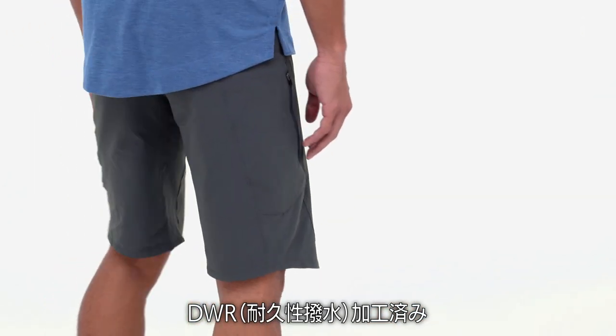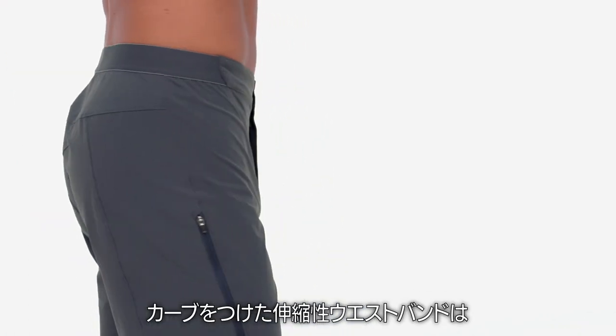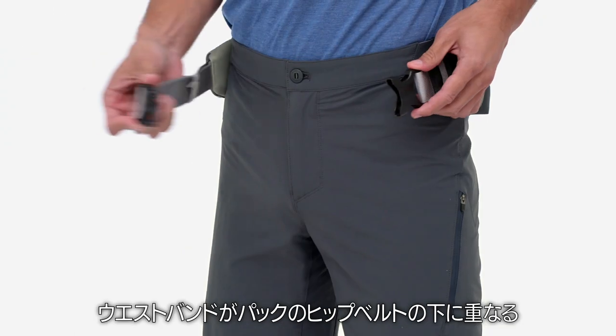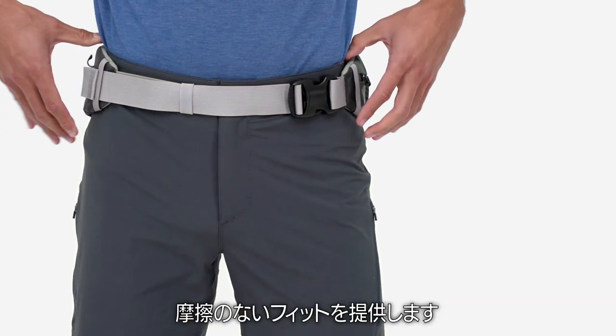Landfarers provide plenty of breathability and airflow. Their curved elastic waistband follows the natural shape of the hips for unrestricted movement, minimizing discomfort and waistband stacking for a chafe-free fit under a lumbar pack belt.